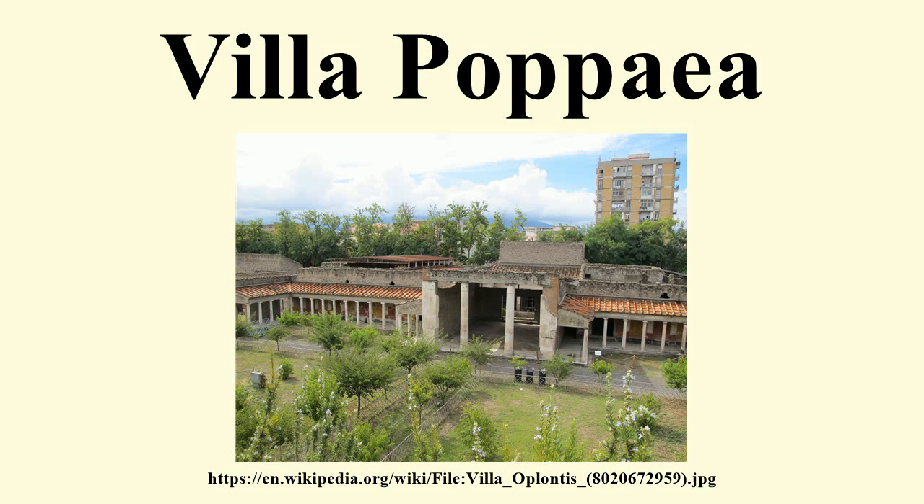Like many of the frescoes that were preserved due to the eruption of Mount Vesuvius, those decorating the walls of the Villa Poppea are striking both in form and in color. Many of the frescoes are in the second style of ancient Roman painting, dating to circa 90–25 BCE, as classified in 1899 by August Mau. Details include feigned architectural features such as trompe-l'oeil windows, doors, and painted columns.